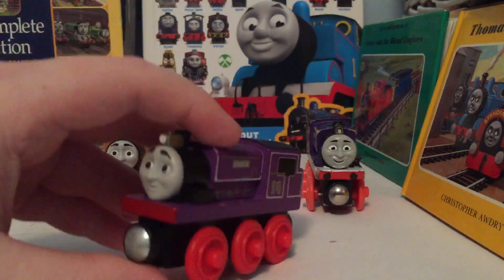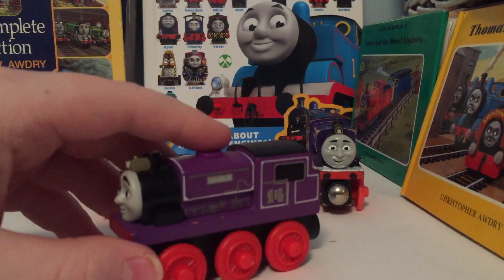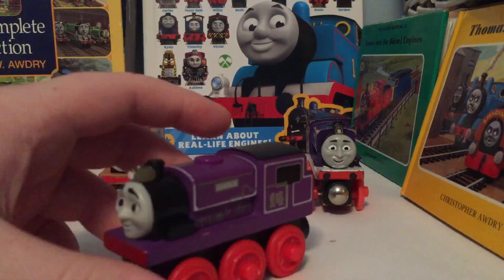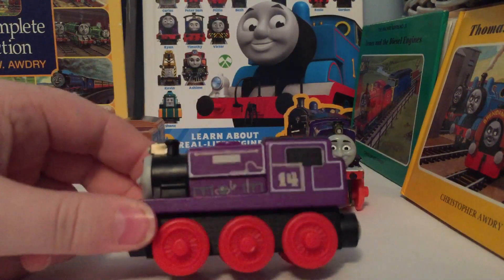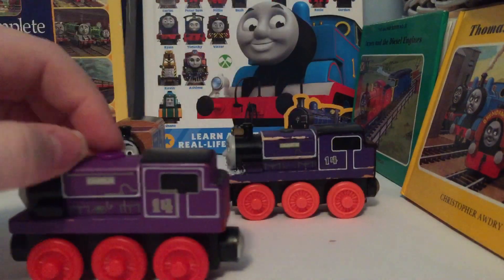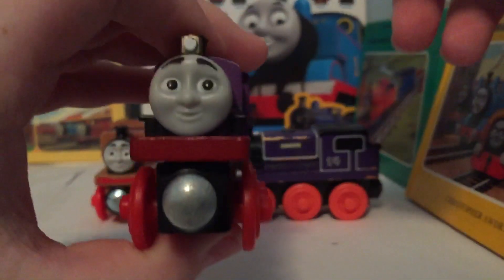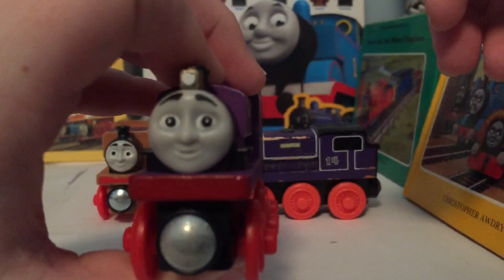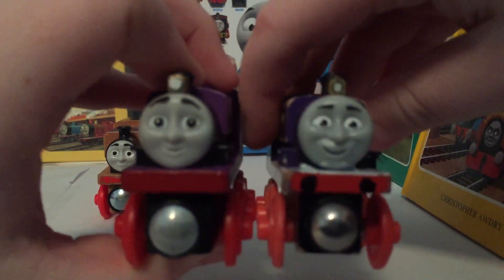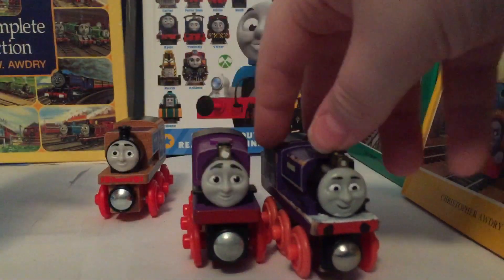Mattel did this weird thing where they would include random characters with random destinations, like Charlie with Ulfstead, and then there was Salty with the drawbridge. That's actually how I got both my Salty and my Charlie. I do like the color choice on the 2013 one more, even though I think the darker purple is more realistic to the show. The red wheels look a lot nicer, and the face actually looks pretty good, even though I'm not as keen on it as I am on the original. I think the original's face would go better on the 2013 model, but both are a mixed bag for me.